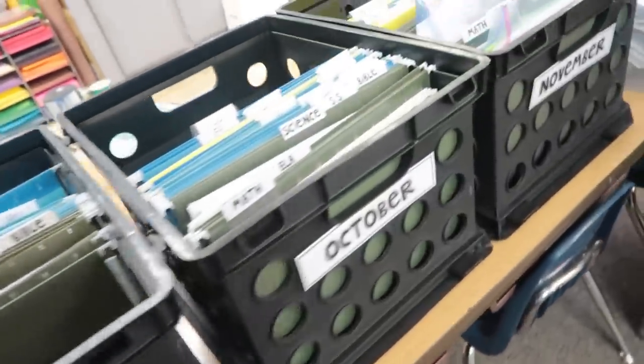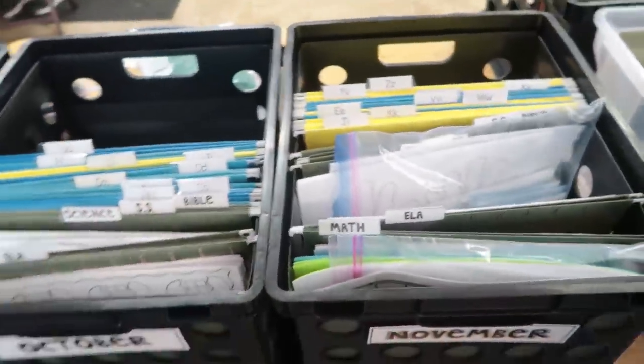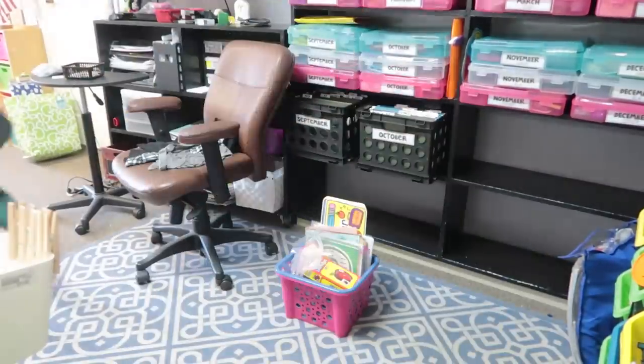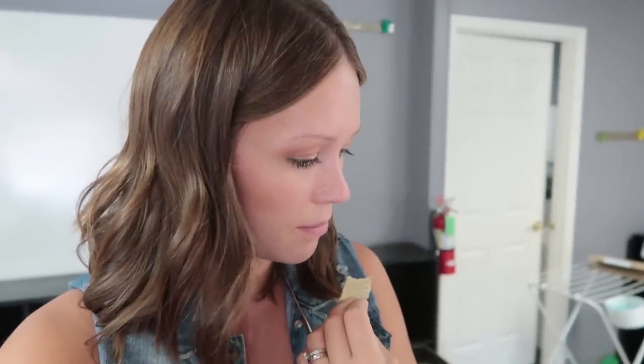I've got September, October, and November done — getting there! It's about 12:30, taking a break for lunch. I'm almost through February, so I have March, April, May, and June left. The March/April/May and June bins are combined, so those shouldn't take quite as long. I'm getting there — hopefully I can finish by about 2:30.